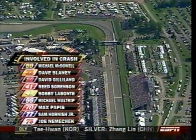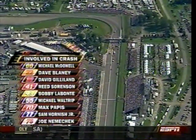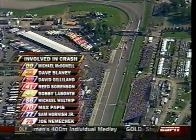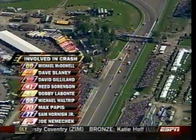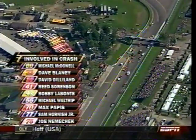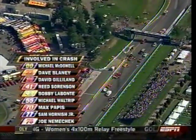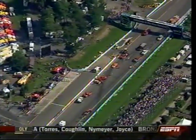Here are the cars involved. The original contact was Michael McDowell on the 38 of David Gilliland. Gilliland rebounds off and catches Bobby Labonte front and back. Dave Blaney — heavy front end damage. Reed Sorensen couldn't get stopped, got front end damage. Michael Waltrip also some fender damage. Max Pappas against the guardrail. Sam Hornish Jr. sideways into the barrels, and Joe Nemechek front end damage trying to get stopped.